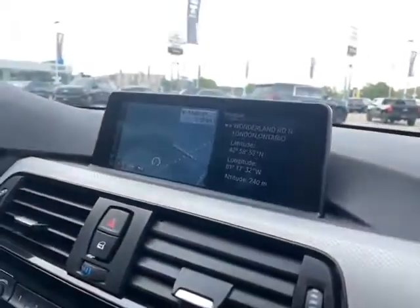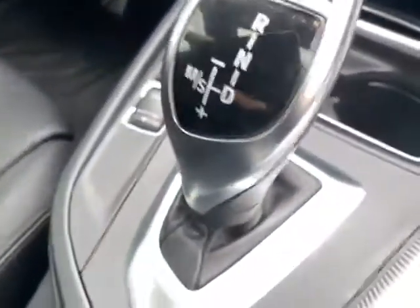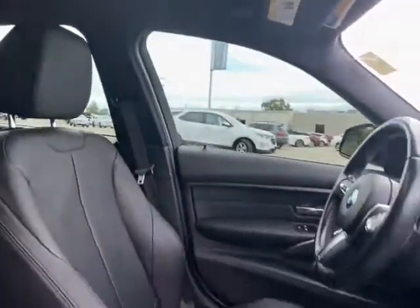Electronic shifter, navigation embedded, heated seats, sport and eco shift modes — can you see that? And the nice bright red push-button start. Of course, would a sports car be without a sunroof?